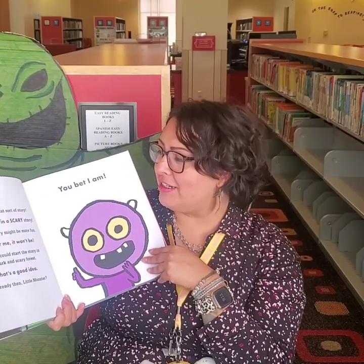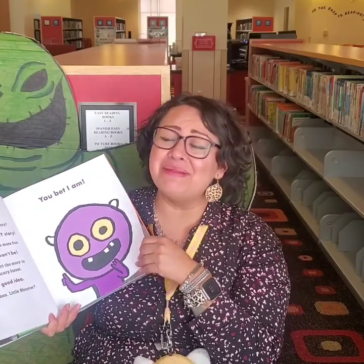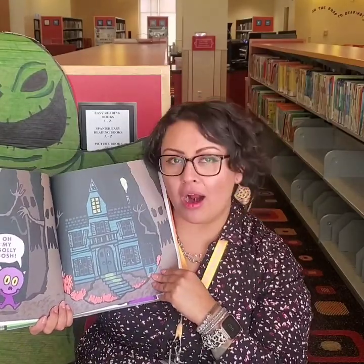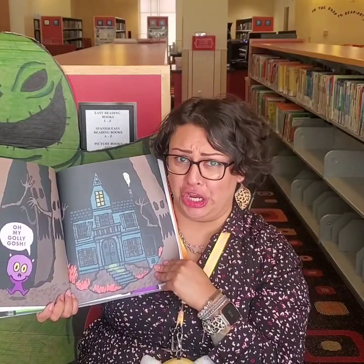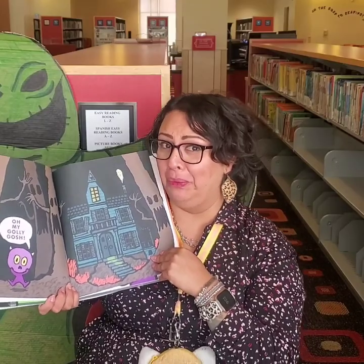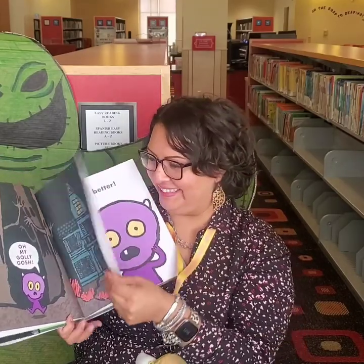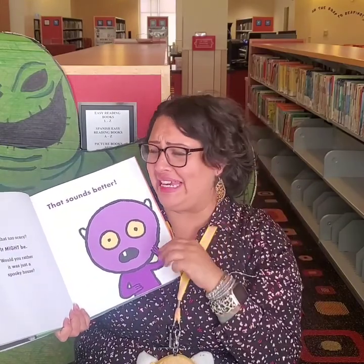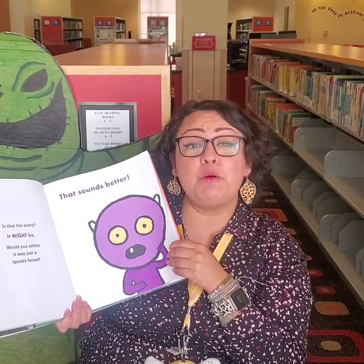You ready then, little monster? Bet I am. Oh my gosh, where are we, boys and girls? We're in a dark, scary forest. Are you guys scared? Is that too scary? It might be. Would you rather it was a spooky house?